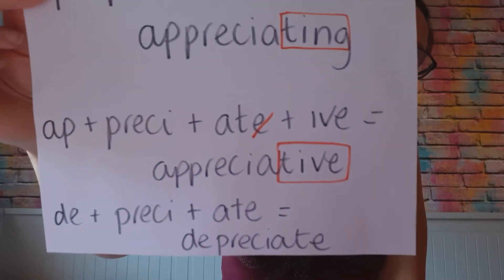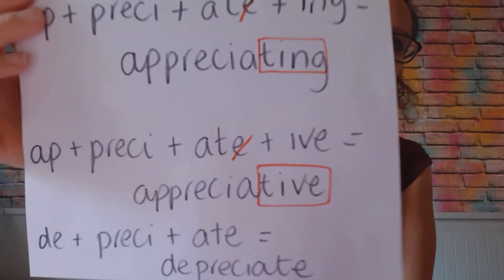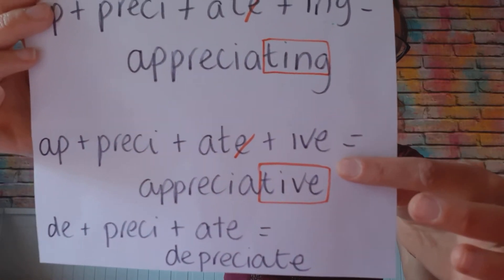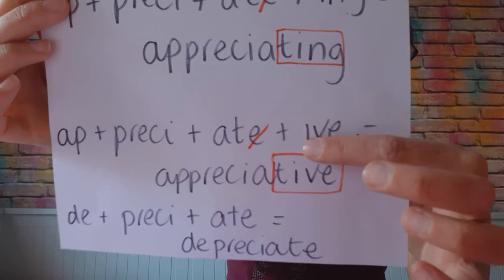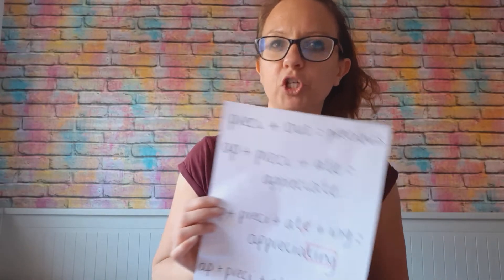And then I've got a longer word there: 'appreciatively'. So again, how you're acting towards something — you're acting appreciatively because you appreciate it. It can also be 'appreciative', which is how you're acting towards it. Again, dropping the E because you start your suffix with an I — drop the E, add IVE — 'appreciative', how you're feeling. I'm feeling very appreciative, I really appreciate it.